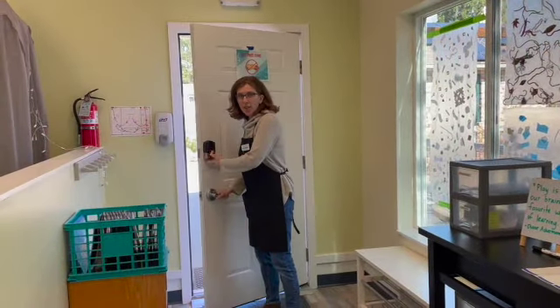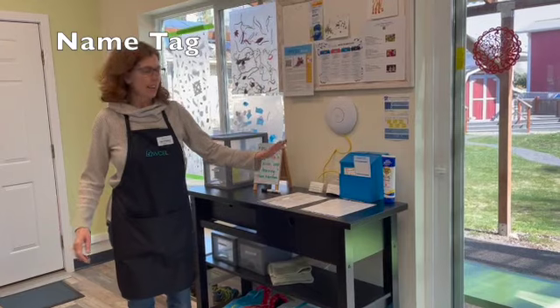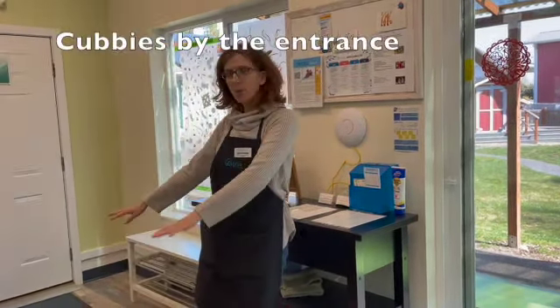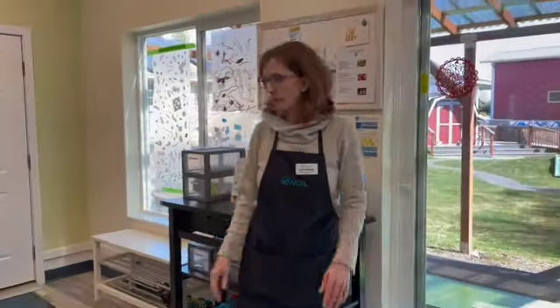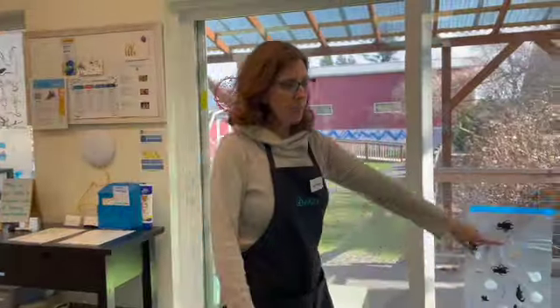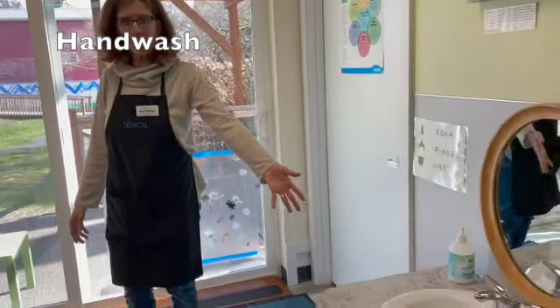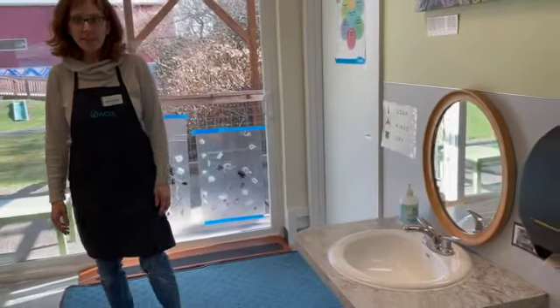When you join us you'll come into our entryway here and we have some name tags. It's really helpful for us if you make a name tag for yourself and for your child. There are cubbies here where you can put your coats, backpacks, diaper bags, boots, whatever you might have with you. We'll ask all of the children to wash their hands at the sink before we come in and play, and once you've done that you are ready to come into the classroom to play.